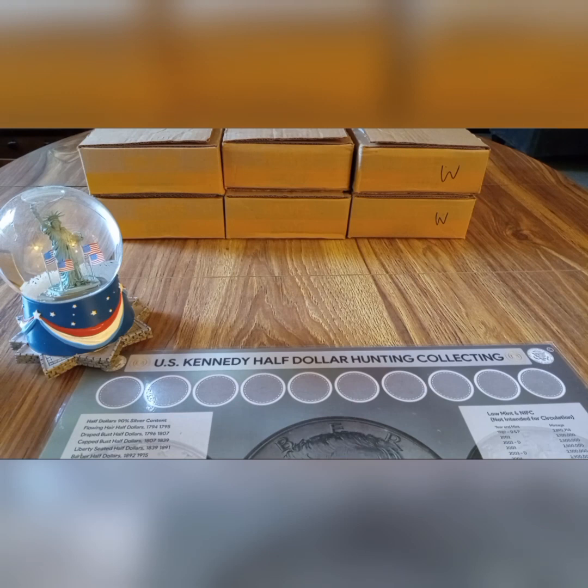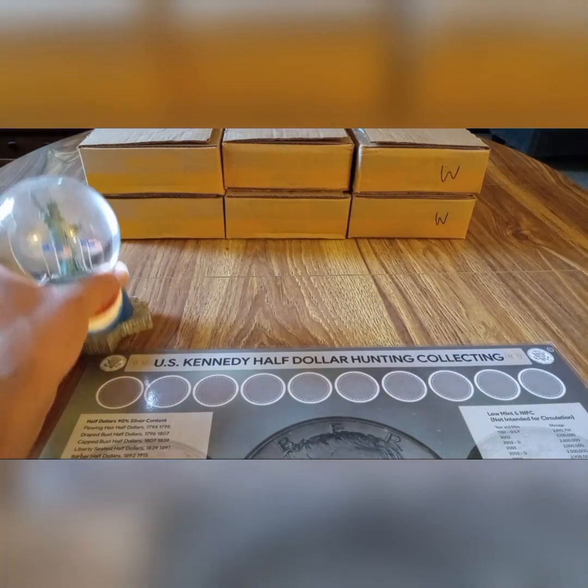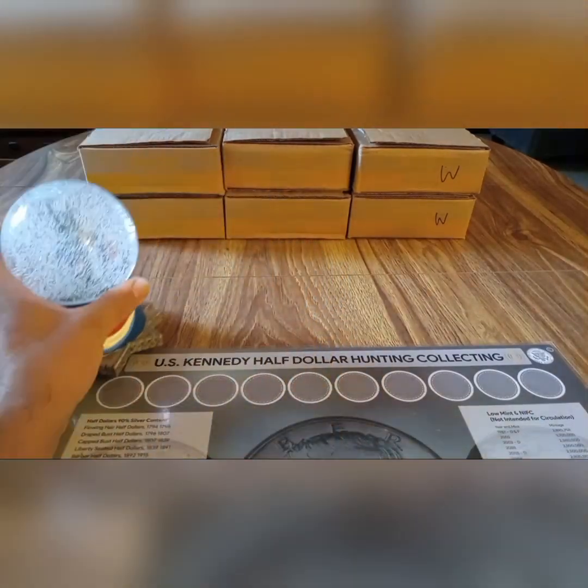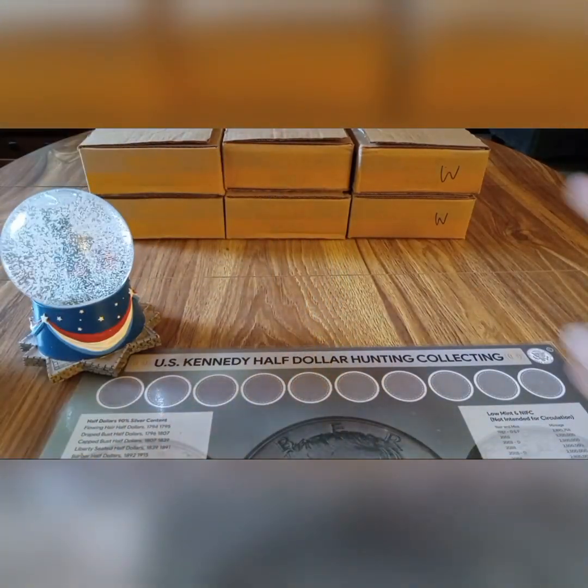Hey YouTube, what's going on? This is Liberty Coins coming at you on Friday, July 7th, 2023. Silver stacking, silver half-dollar box finds. We're looking for silver half-dollars, silver proofs, anything else different or unique. We have another six-box hunt for you. I'm going to start with the top right-hand box and work our way over. When I find anything, I'll bring you in. And as always, let's go ahead and shake up that Liberty Globe, try to find some more silver.